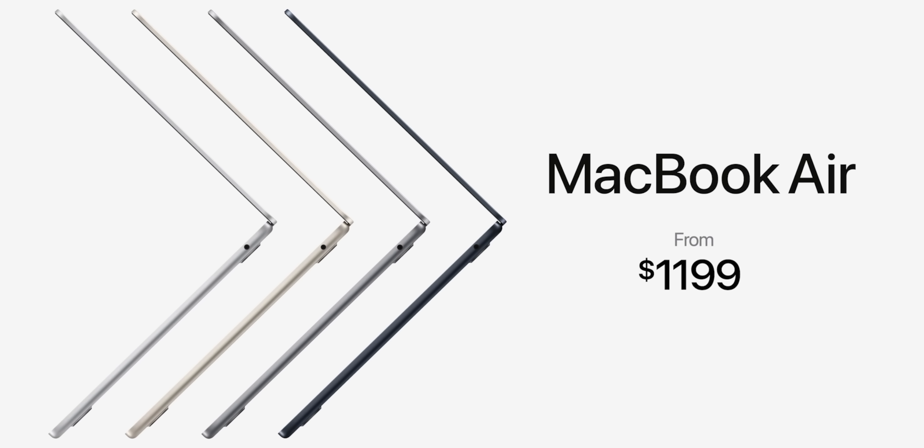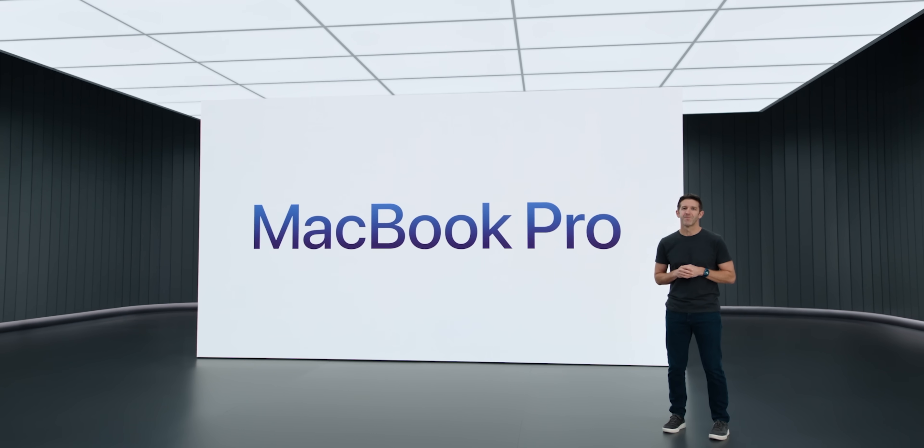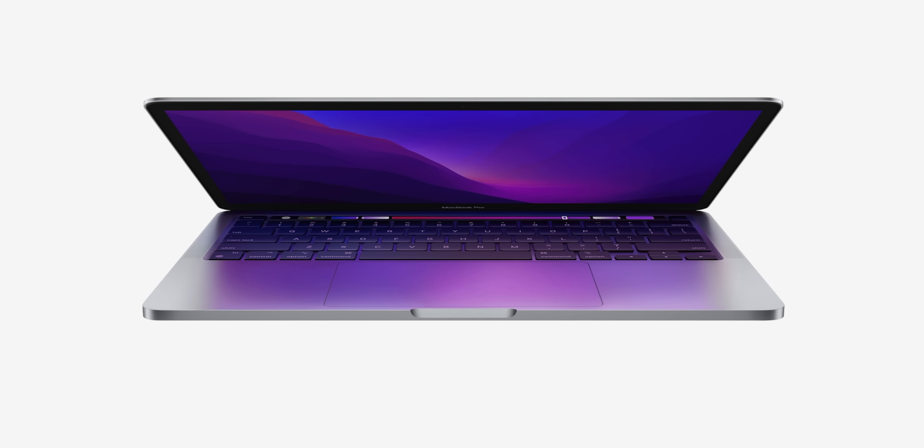The new MacBook Air with M2 starts at $1,199. Not to worry though — they're still selling the M1 version at $999, so if you're looking for the most affordable MacBook, that one's still available and you'll still be really happy with the performance.